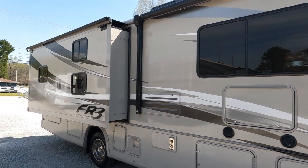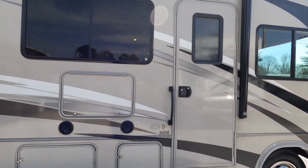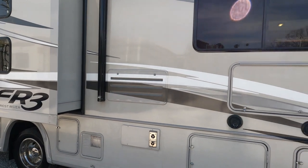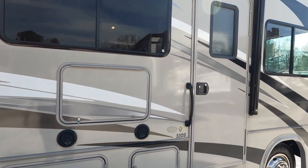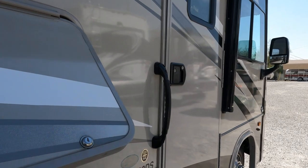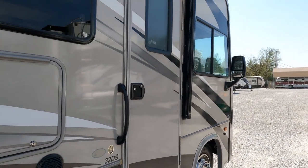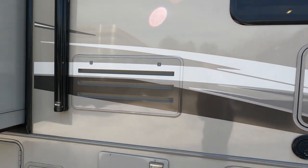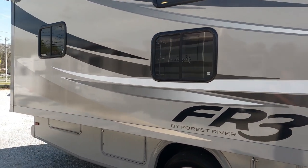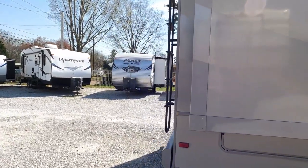Here's why I'm posting it online before the work is done — somebody will come by the lot, see a 2016 FR3 with 10,000 miles for $69,900, look it up on their smartphone, check the NADA, and say 'I need to buy this before somebody else does.' Looking around outside, it's HD Max exterior which looks great. There's a TV out here, double slides, and a 5500 Onan gasoline generator with only 70 hours on it, plus a six-gallon DSI water heater.